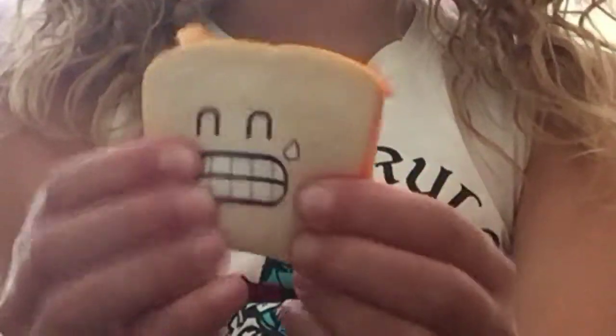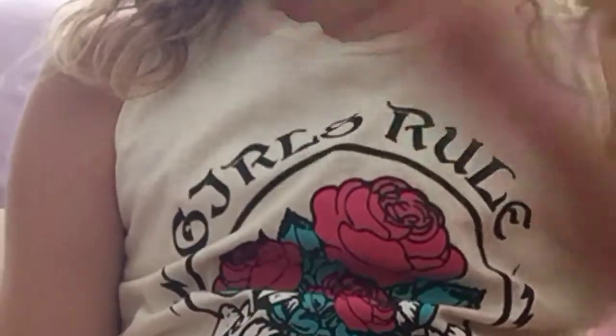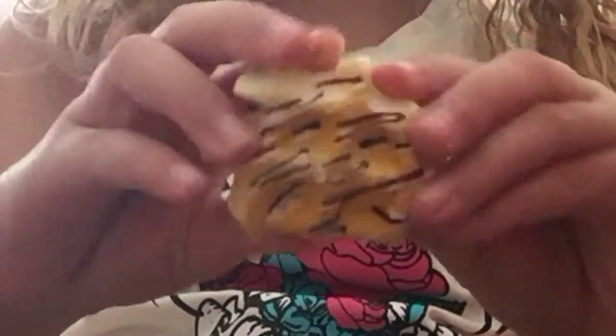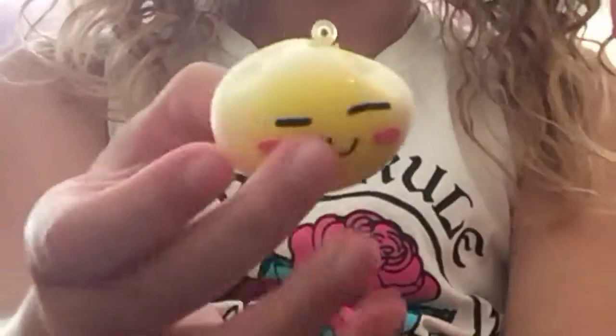I have this little bread with this cute little face. I have Winnie the Pooh. You'll be seeing a lot of these waffles — this is the first waffle that I have. Next I have this little face, but it's a circle.